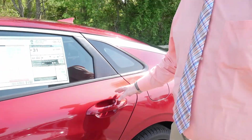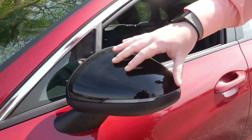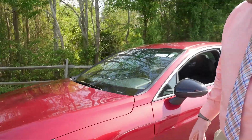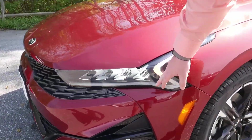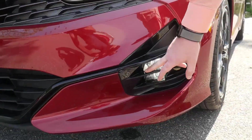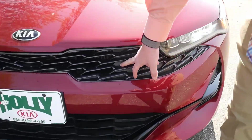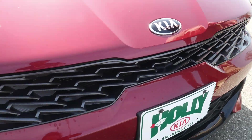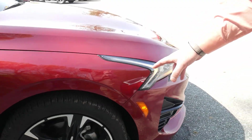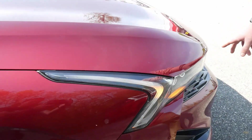We have 18-inch nice aluminum wheels, a nice black painted mirror with integrated turn signals. If you look here, we have LED turn signals, LED headlights, LED fog lights, and then we have the traditional Kia Tiger Nose grille.